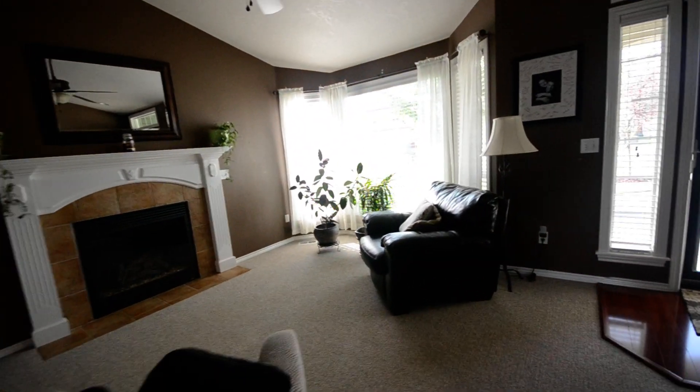Back through the house here. This is the only downstairs bedroom, currently being used as an office. I can't have access to that bathroom.